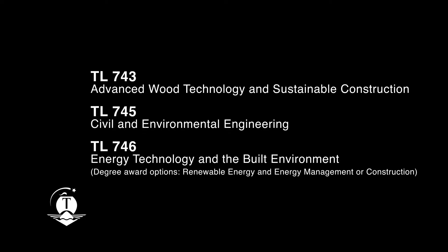The Energy, Built Environment, Civil and Environmental Engineering programmes at IT Tralee have evolved and developed over the last 20 years or so. We currently offer three programmes which are relevant to industry and are focused on providing many different employment opportunities for our graduates.